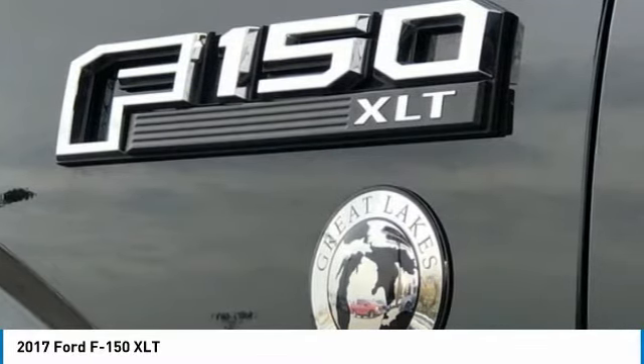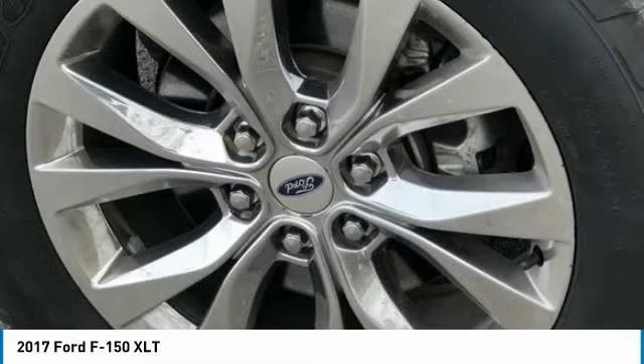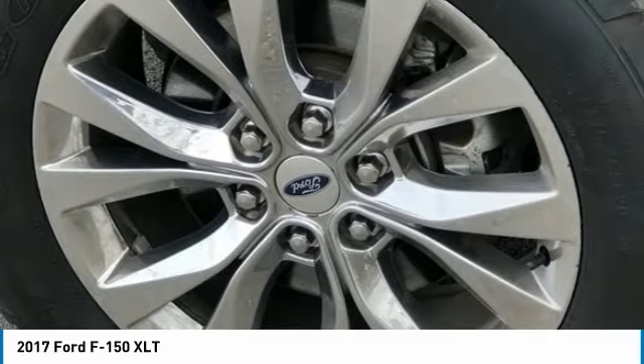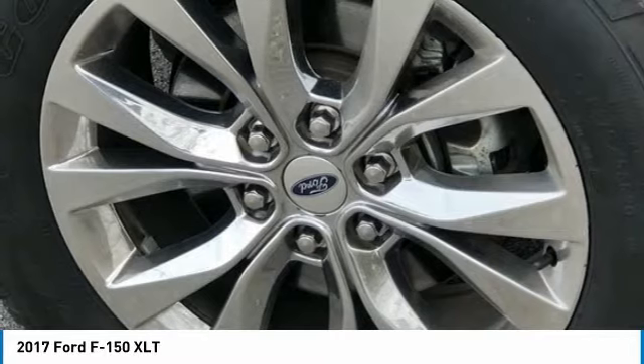Overhead Airbag, Passenger Door Bin, Passenger Vanity Mirror, Power Steering, AM-FM Stereo with 6 Speakers, Rear Step Bumper, Speed Sensing Steering, Split Folding Rear Seat, Tachometer, Telescoping Steering Wheel, Tilt Steering Wheel, Traction Control.